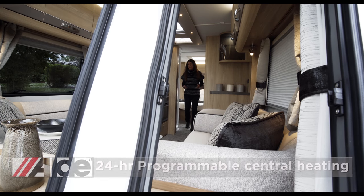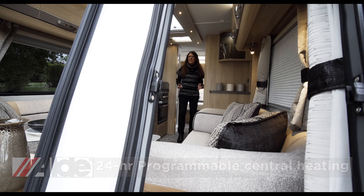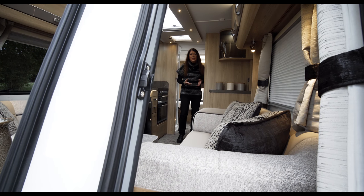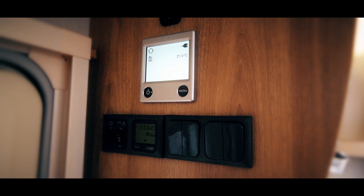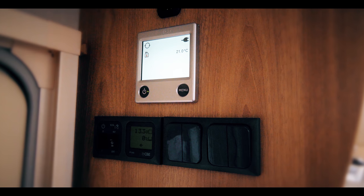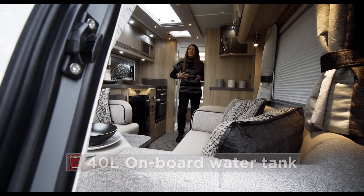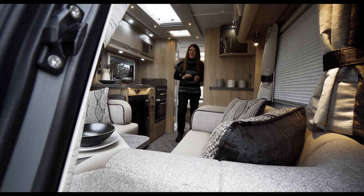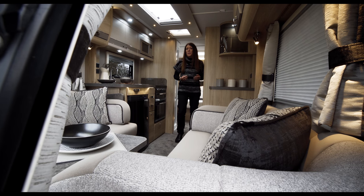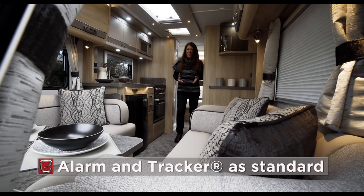The Crusader range has the Aldi central heating system. These models are also equipped with a main supply load monitor to prevent you from tripping out the power supply to your pitch. There's an LCD control panel which monitors both battery and water levels. Crusaders have 40 litre onboard water tanks, omnivent extractor fans plus luxurious deep pile carpets. Standard equipment also includes Alco's automatic electronic stability enhancement system plus an alarm and tracker unit.